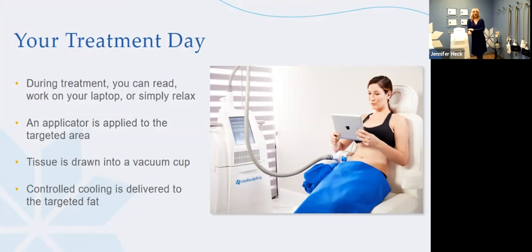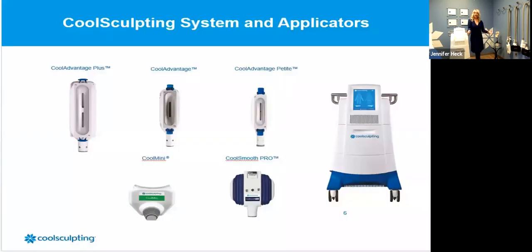During your treatment day, you'll already know what to expect from your consultation — we plan with you how many treatments you'll do and how long you'll be here. A lot of clients bring an iPad or laptop. During COVID, people are doing conference calls, and that's totally normal up in our CoolSculpting area. During the treatment, there is a gel pad that protects the skin and helps the tissue pull up into the cup. The applicator is applied to the targeted area, and you're here 35 minutes to up to 45 to an hour per treatment, depending on the body area — a couple of hours if we're treating multiple areas.